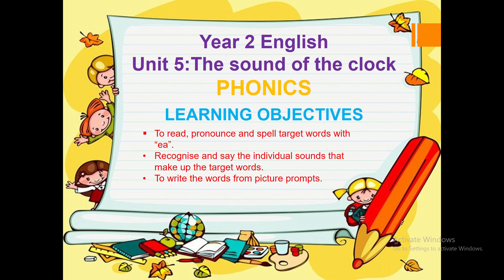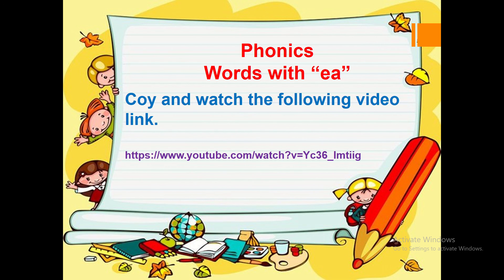Phonics. Learning objectives: to read, pronounce and spell target words with E-A-E. Recognize and say the individual sounds that make up the target words. To write the words from picture prompts. Let's get started — phonics words with E. You can watch the YouTube video that has been posted on Google Classroom.